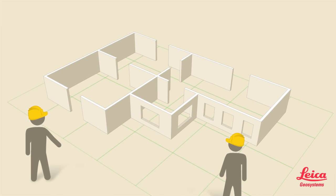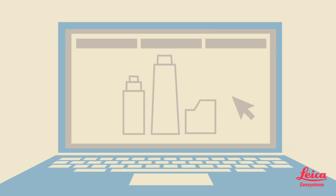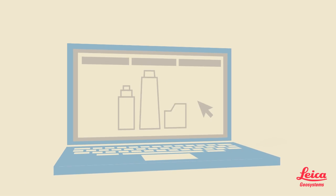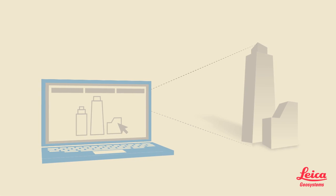This allows contractors to spot and resolve potential problems. However, to fully maximize what BIM can do, it's important to connect the digital world with the real world.